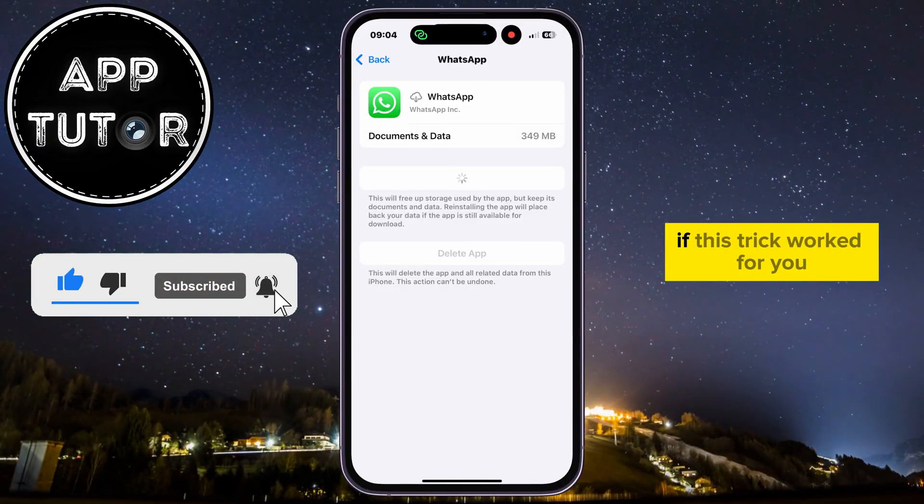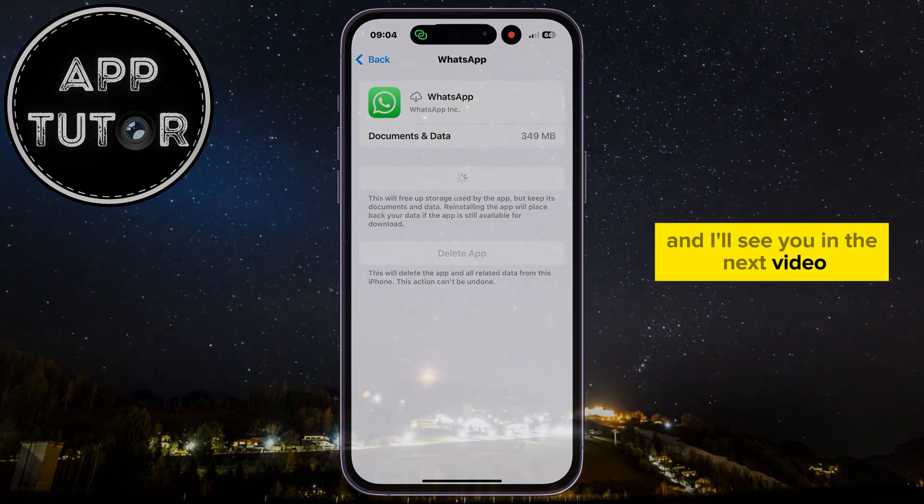Tell me in the comments down below if this trick worked for you, and I'll see you in the next video.